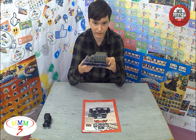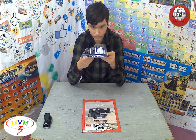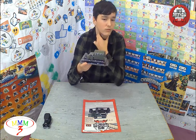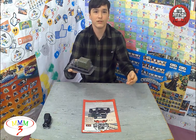The founding date of the GAZ-AA truck is January 29th — on this day in 1932, the assembly line of the plant in Nizhny Novgorod began production. Is that how you pronounce it?